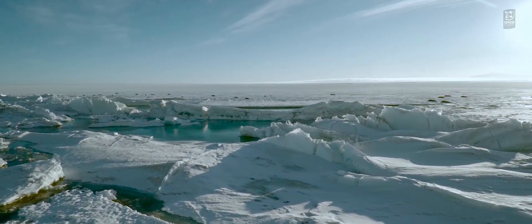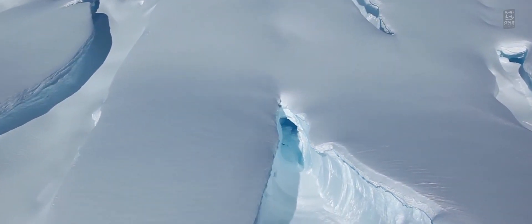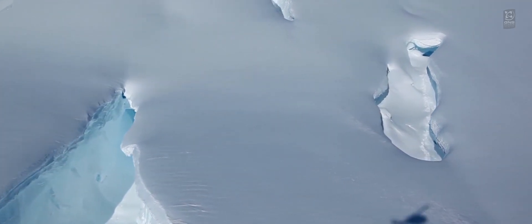Ice that's already in the ocean does not raise our sea level, but ice that's on land, because it's not currently in the ocean, does raise our sea level when it melts.